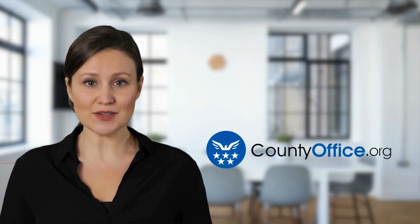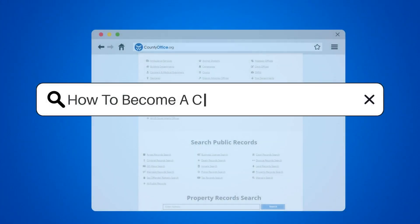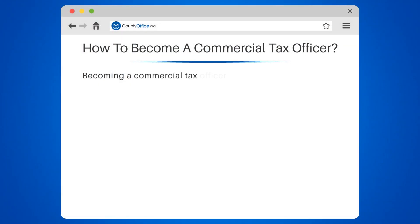Welcome to County Office, your complete guide to local government services and public records. Let's start learning. How to become a commercial tax officer.